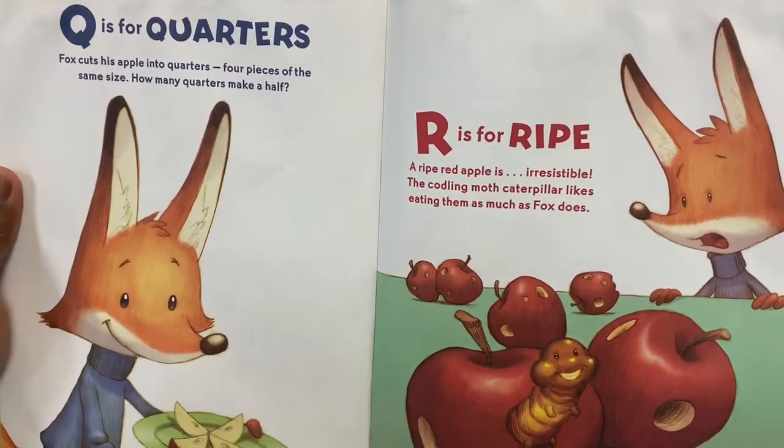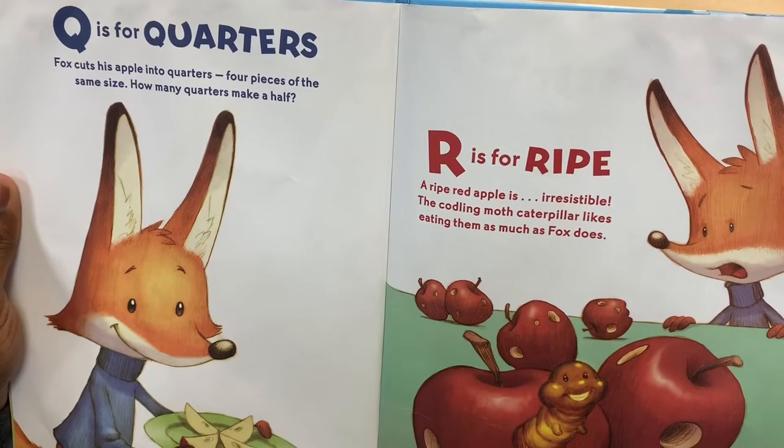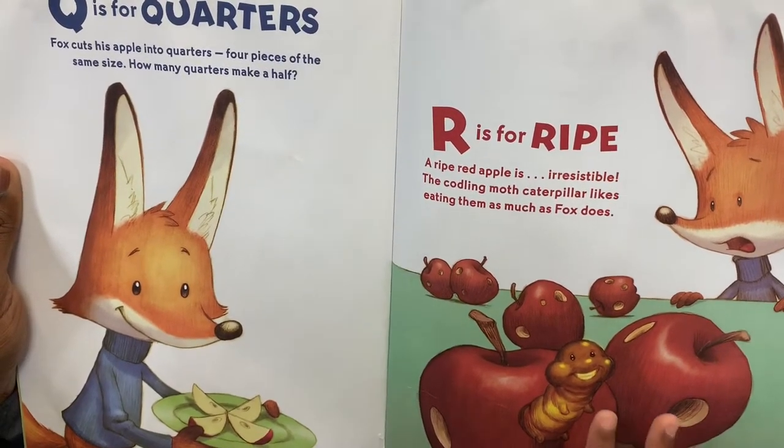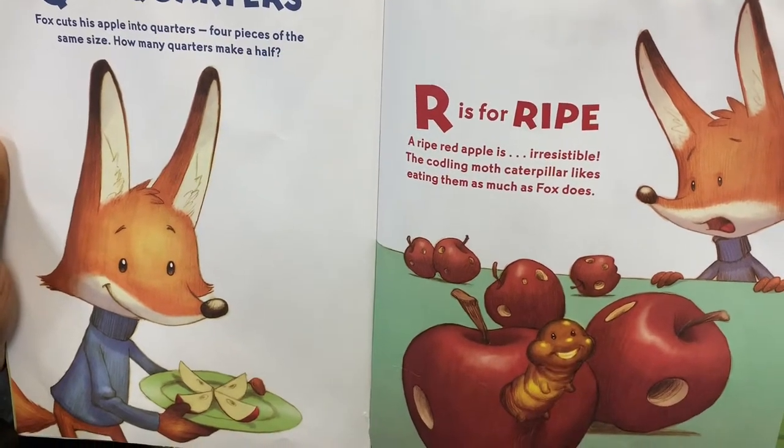Q is for Quarters. Fox cuts his apple into quarters — four pieces of the same size. How many quarters can make a whole?